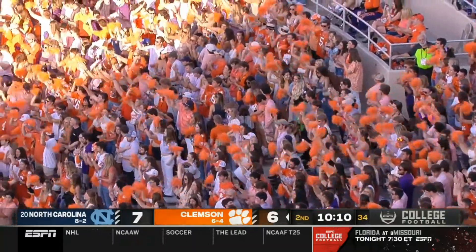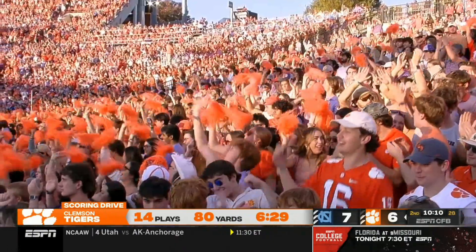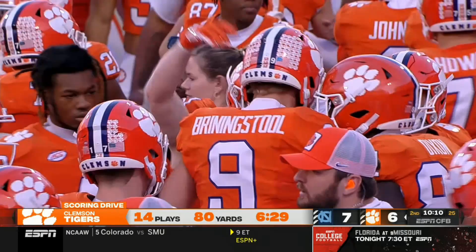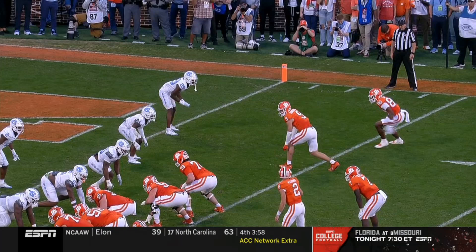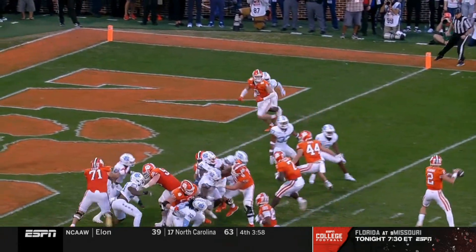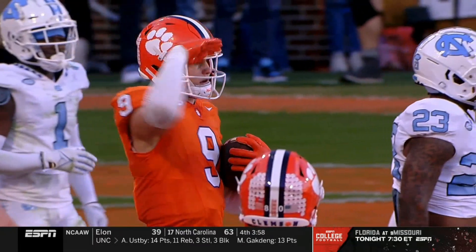What a play right there by Kade Klubnik, utilizing the RPO to get Jake Brinningstool open underneath. Just a really nice job with all the misdirection — and Brinningstool is a big target at 6'6", 230 pounds. You're going to see motion across, the back come across the formation, and Brinningstool runs a nice slant route. Beautiful misdirection — touchdown for Jake Brinningstool. Clemson is in this thing.